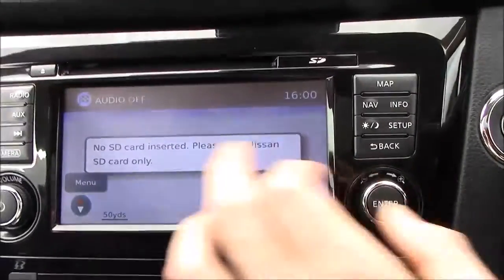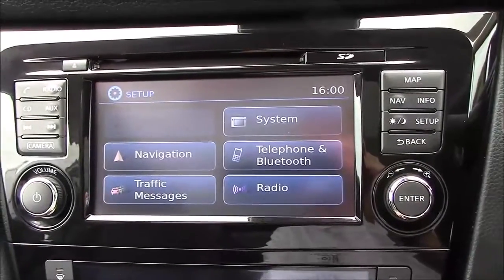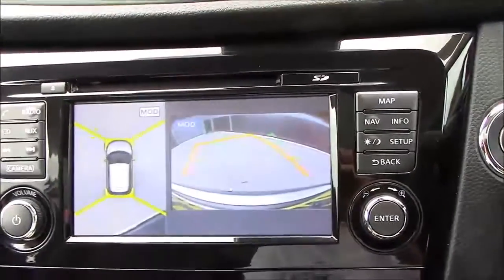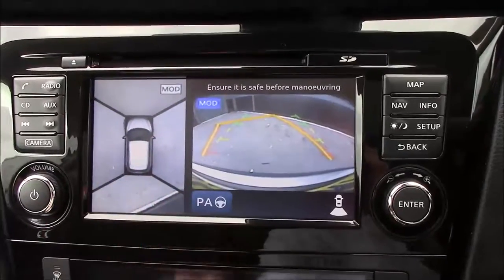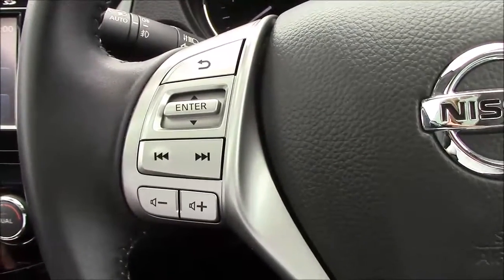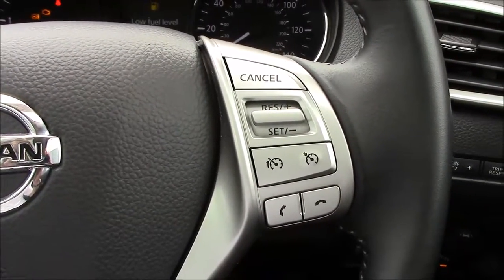Above the climate control we have the satellite navigation and Nissan infotainment system, which has AM, FM and DAB radio, CD and auxiliary inputs. You also get the reversing camera, and the all-around view monitor gives a bird's eye view while parking — extremely useful. On the steering wheel you have all the stereo controls on the left, and on the right you have speed limiter, cruise control and telephone functionality.